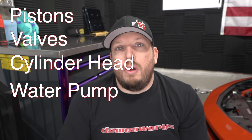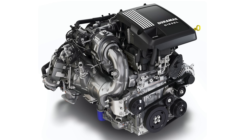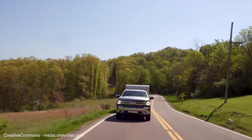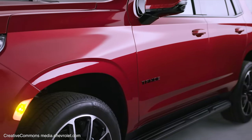The 3.0 Duramax went from great to amazing, and I will break it all down for you — more than just the power increase. Pistons, valves, cylinder head, water pump, turbocharger changes — there's a whole lot of changes we were unaware of until now. In 2019 the 3.0 Duramax diesel was unveiled, and in 2020 it was available for the 1500 pickup trucks Silverado and Sierra. It carried the RPO code LM2 and is therefore referred to as the LM2, which is the first generation of this 3.0 Duramax diesel.